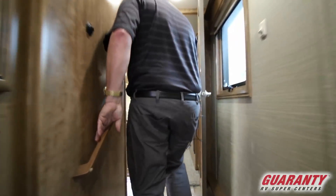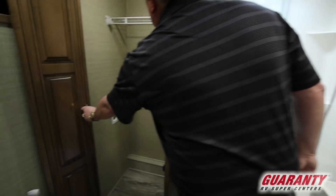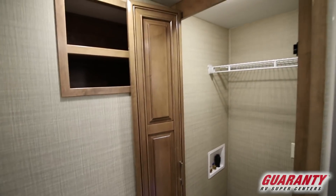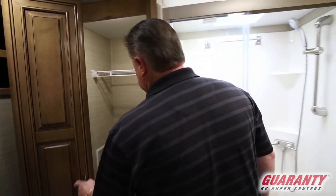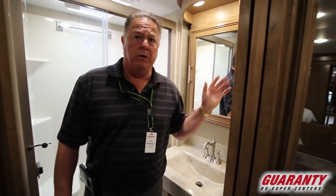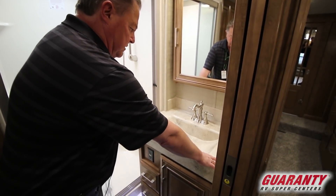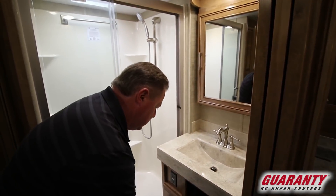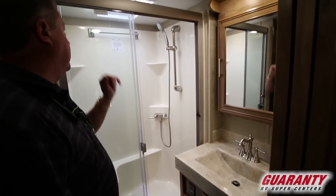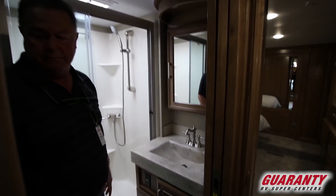Steps up into the side aisle and into the bath. This one has the full hookup for washer and dryer — two-piece or combo, your choice — in the bathroom rather than the bedroom, which is really nice. Nice one-piece solid surface sink and vanity. Closet and storage space down below with a couple of drawers. Nice big shower with a skylight and backlit above.